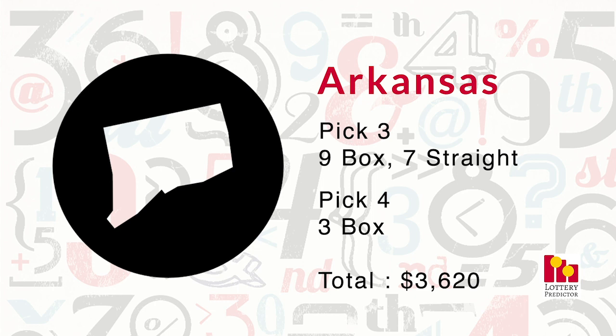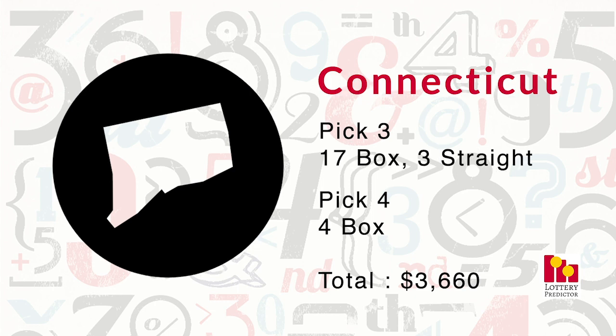Following very closely is Connecticut. Connecticut had 24 total hits — fantastic. It had 17 pick-three box hits, three pick-three straight hits, and four pick-four box hits, bringing it to a grand total of $3,660. A lot of these states were hitting very high, well into the thousands of dollars, with double-digit pick-three box hits, which was fantastic.